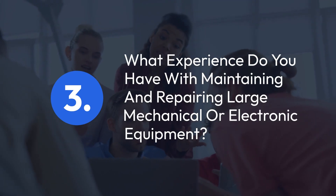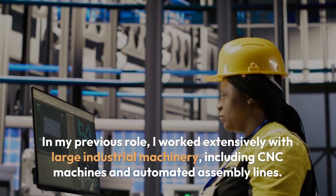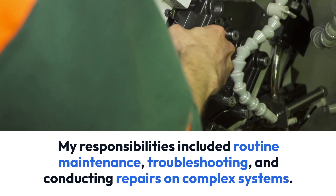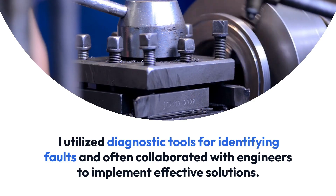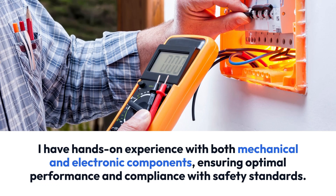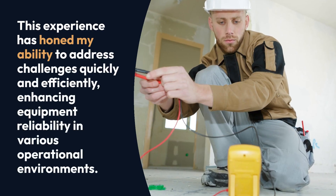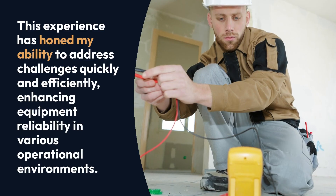Question 3: What experience do you have with maintaining and repairing large mechanical or electronic equipment? In my previous role, I worked extensively with large industrial machinery, including CNC machines and automated assembly lines. My responsibilities included routine maintenance, troubleshooting, and conducting repairs on complex systems. I utilized diagnostic tools for identifying faults and often collaborated with engineers to implement effective solutions. I have hands-on experience with both mechanical and electronic components, ensuring optimal performance and compliance with safety standards. This experience has honed my ability to address challenges quickly and efficiently, enhancing equipment reliability in various operational environments.